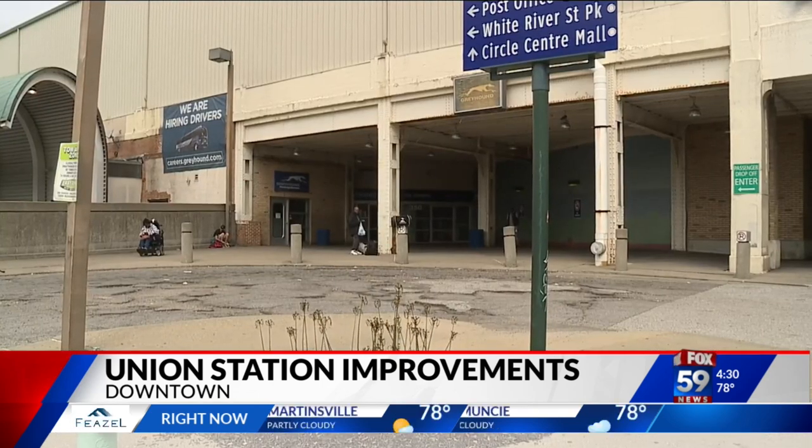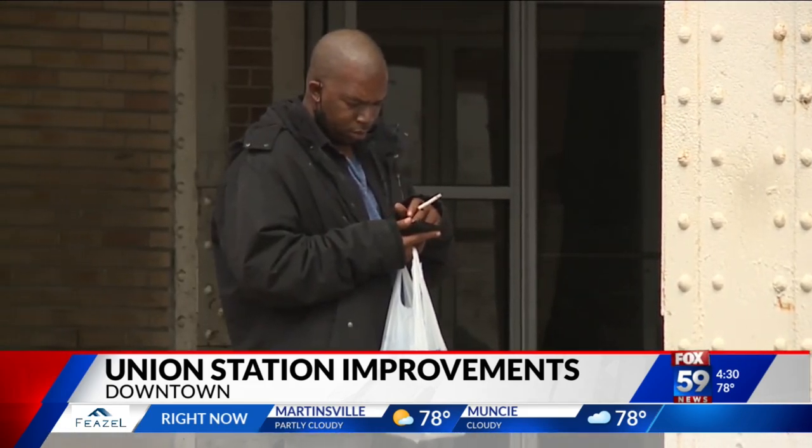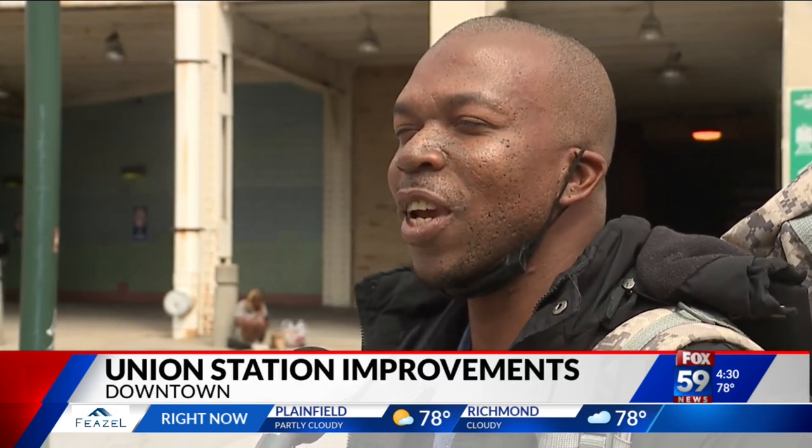Tyrese Faulkner just arrived in Indy on the bus from Bloomington and was on his way to Fort Wayne when he passed through the city's downtown bus station. He described it as just filthy, nasty — in need of being cleaned up, remodeled, something special done with it.